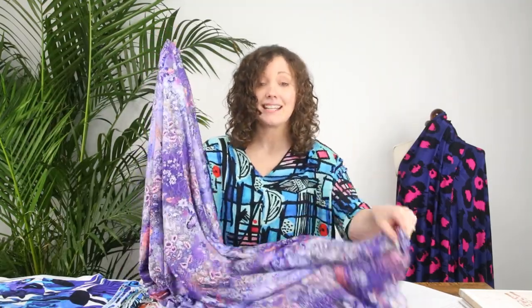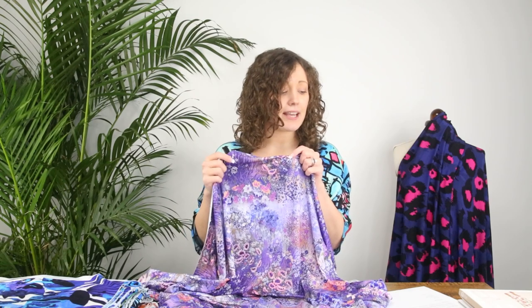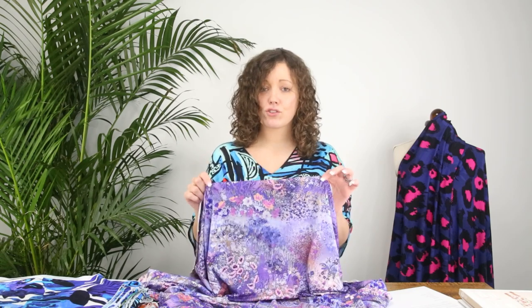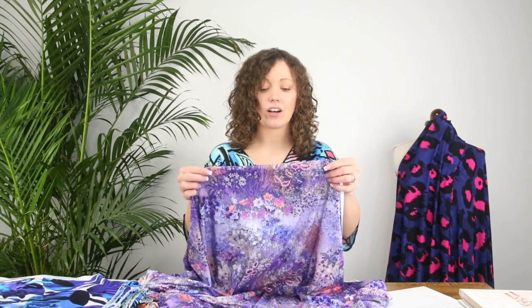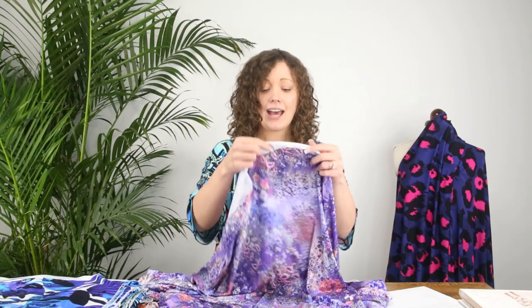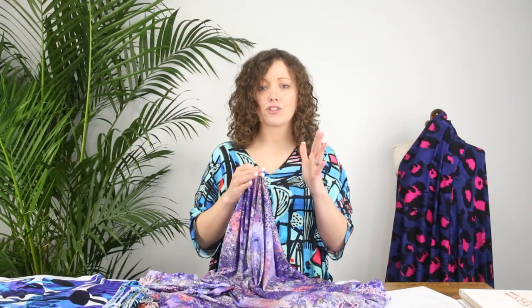This is a knit jersey fabric made with 92% viscose fibres and 8% elastane, and it has very good stretch and recovery because of that high elastane content. On the width it stretches 80%, and down the length of the fabric it stretches 60%, so it's a good amount of stretch in both directions — just a little bit more stretchy across the width.